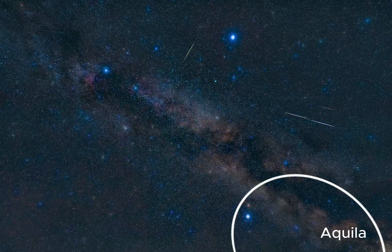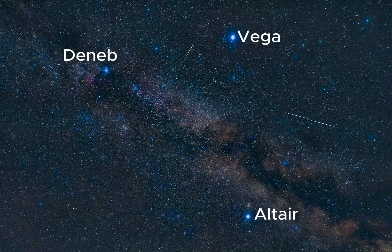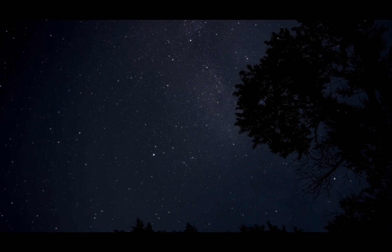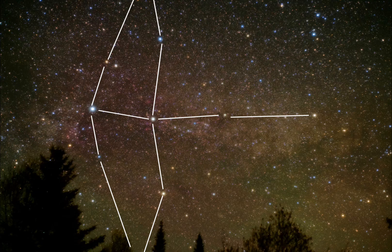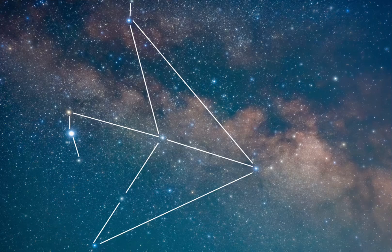Lyra is also part of the well-known Summer Triangle asterism, made up of three bright stars: Vega, Deneb, and Altair. Together, they form a noticeable triangle in the night sky, one that's even visible from areas with significant light pollution. Vega is the brightest of the three. Look for Cygnus, the cross-shaped swan flying down the Milky Way, and Aquila, the eagle, with its bright eye called Altair that soars nearby.